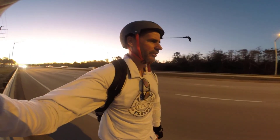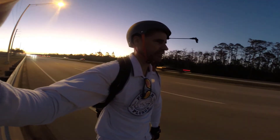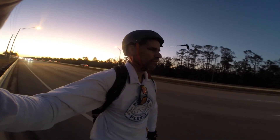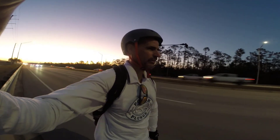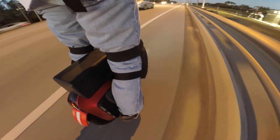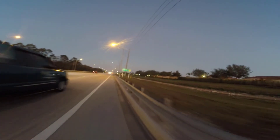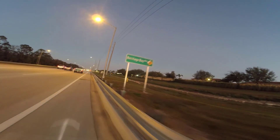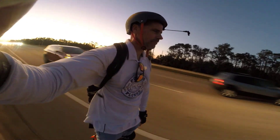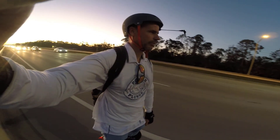When these dump trucks and tractor trailers go by it's a little hairy because they don't have a lot of room to move left, so you can really feel it. I made it to Heritage Bay — I'll be getting off the road here for a little bit. Nice.